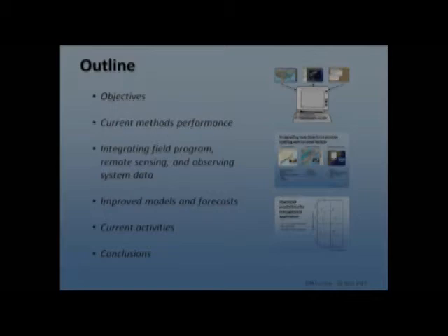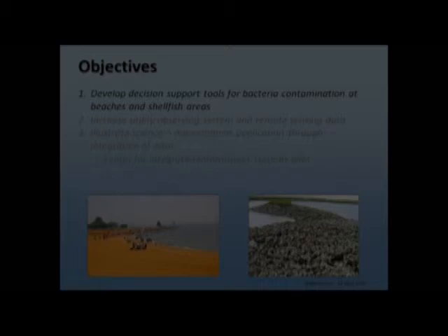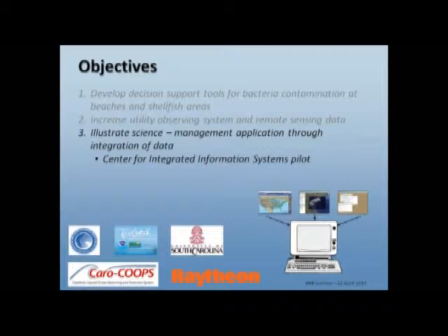Our first objective was to develop decision support tools for bacterial contamination at both beaches and at shellfish harvest areas in South Carolina. They both use bacteria — different bacteria — but they both use bacteria to regulate closures or issue advisories in the case of swimming beaches. So we wanted to develop some science-based decision support tools for those purposes. We also wanted to increase the utility of remote sensing data and observing system data, developing a concrete example of how these may be used in a product that people care about.